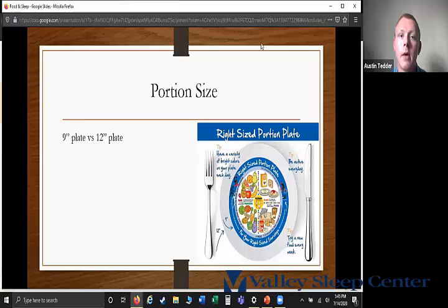The next part is portion size. Comparing a nine-inch plate versus a twelve-inch plate — if you go into your kitchen cabinet, chances are most people have twelve-inch plates from those ceramic plate sets. We want to recommend using the nine-inch plate so we're not getting too large a portion, because we don't want to fill the stomach up so much that peristalsis causes stomach acid to come back up.